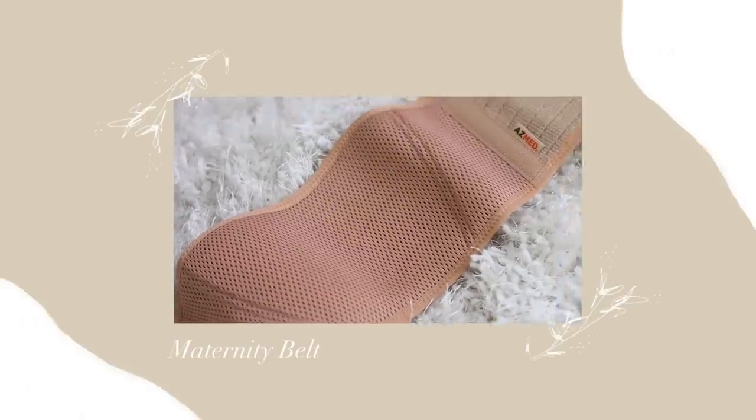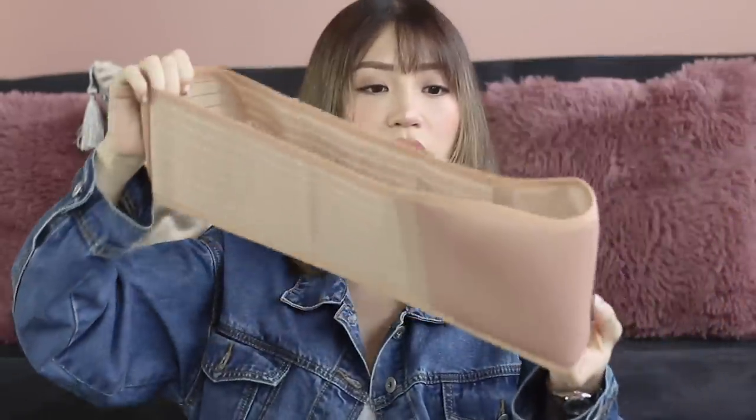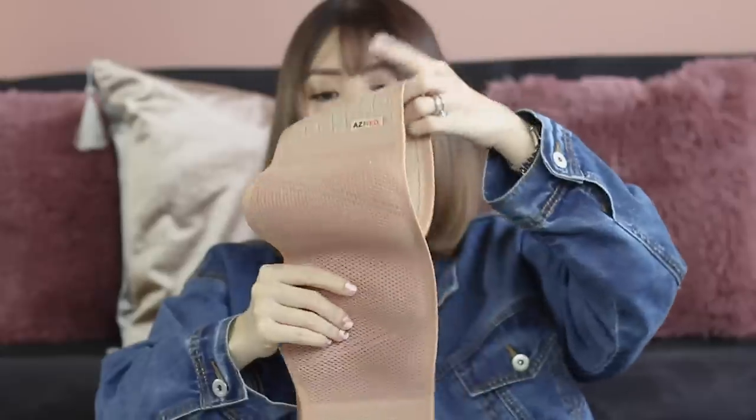This is the Azmed maternity belt. When your stomach grows bigger it can cause back pains because it weighs down on you and you lose your center of balance — it takes a toll on your lower back, and I already have lower back problems. I ordered this because it straps on your back and under your belly to help support your lower back and belly when you're carrying at six, seven, or eight months. I'm excited to use it — hopefully it will be comfy.